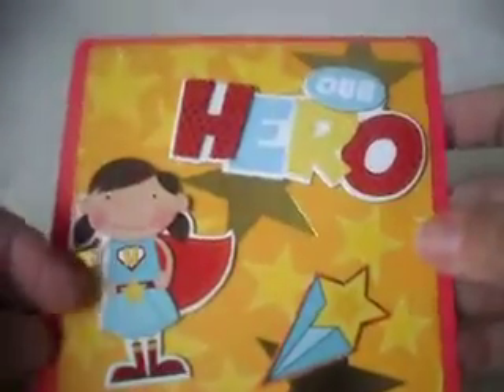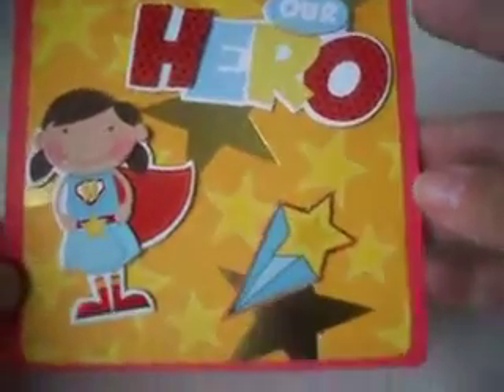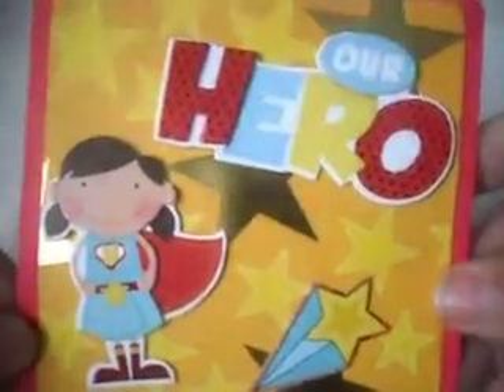I didn't leave it blank because these are specifically for children, and I wanted to kind of let them know that whoever gets it, that we are thinking about them. So anyways, this one's for a little girl.